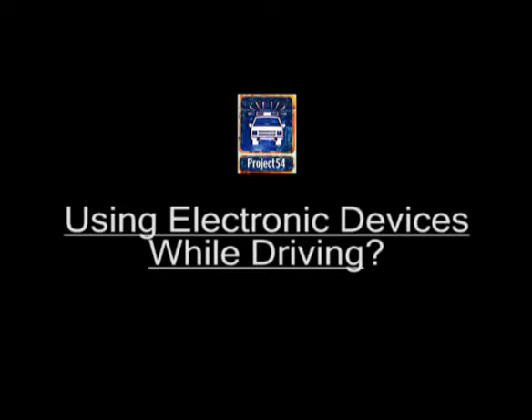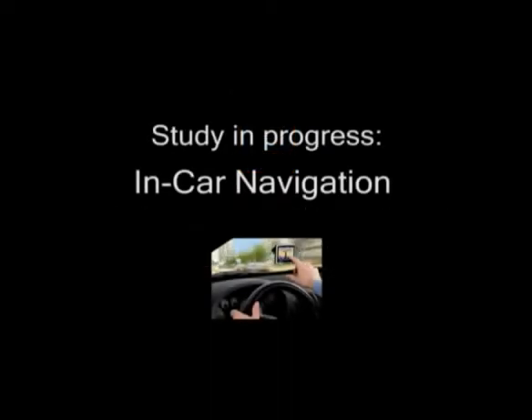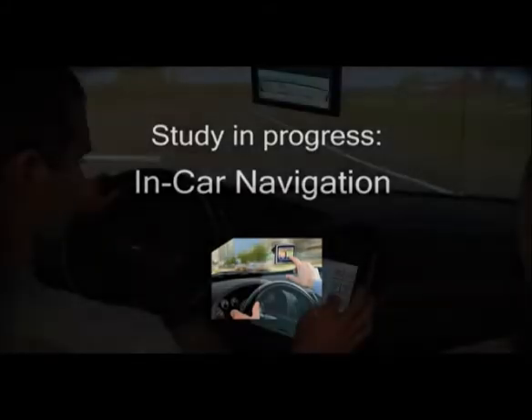Using electronic devices in vehicles has a very important influence on driving safety. One example is in-car navigation, which is investigated in our newest study.